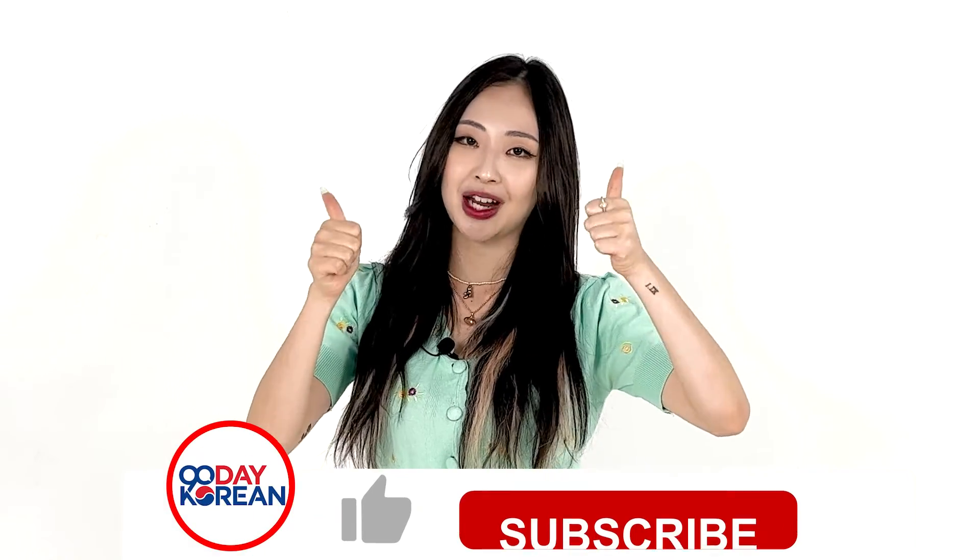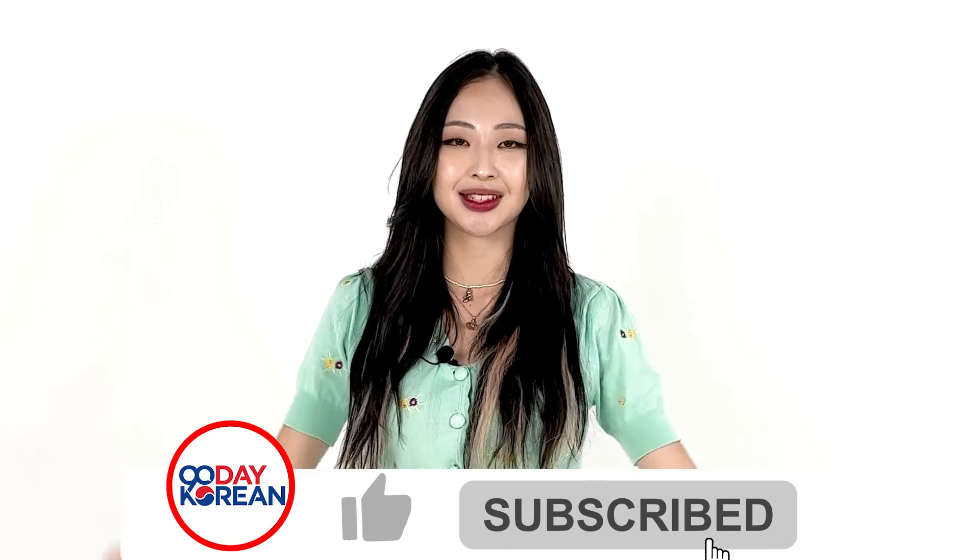There you have it! Now that you know how to say hot in Korean, this is a great time to put it to use. Try making a sentence in the comments below. And if you like this lesson, remember to like and subscribe to our channel for more videos. 다음에 또 만나요! See you next time!